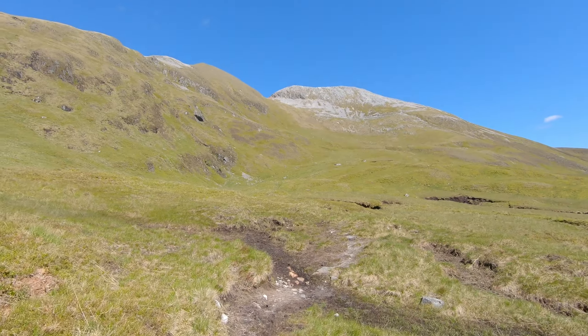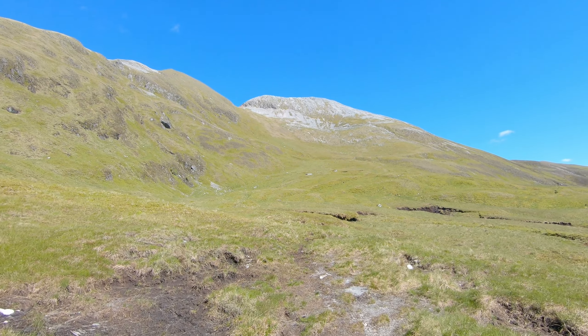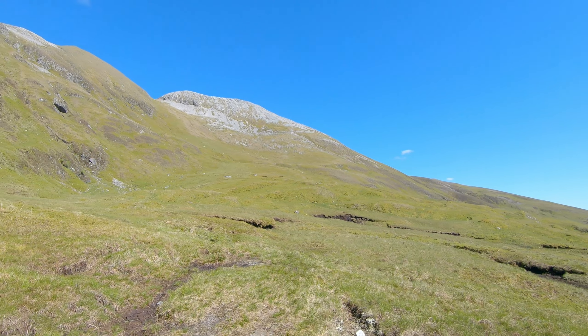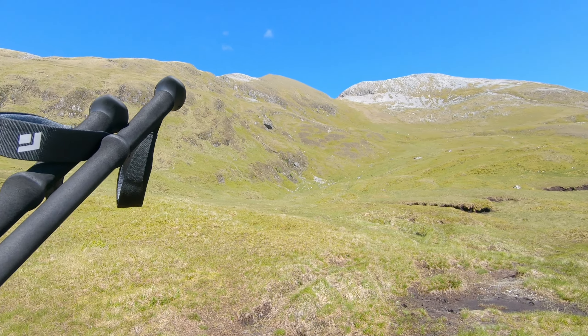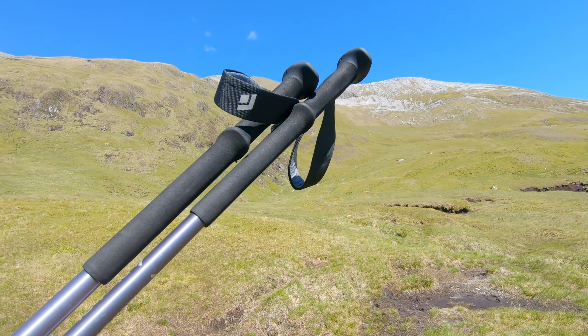It's pretty impressive from the scale. Unfortunately the GoPro always flattens everything, but it's absolutely stunning. And I think our path goes just like here, and then bump, bump, bump — Munro top, there we go.